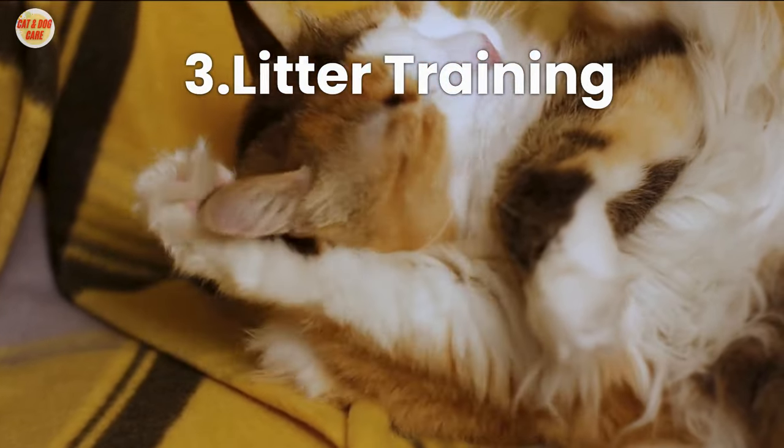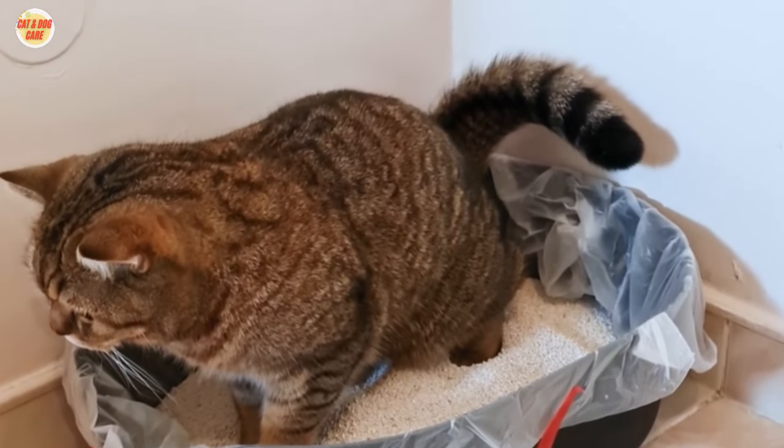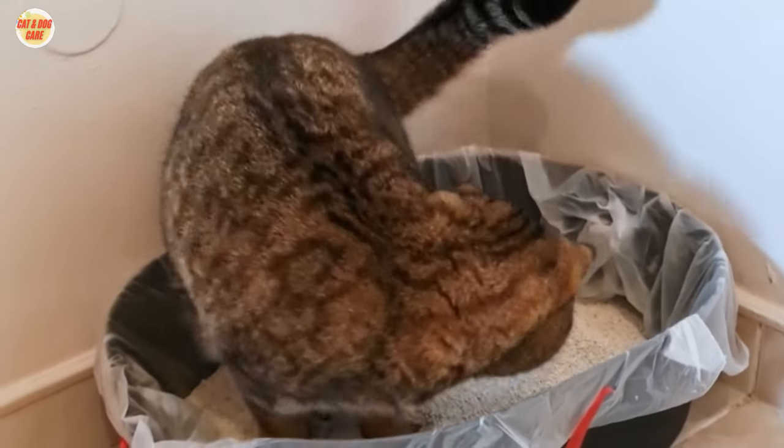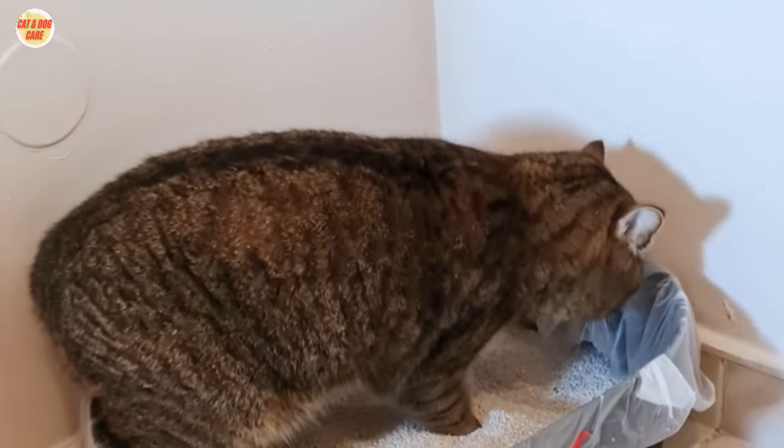Tip 3: Litter Training. To learn how to litter train a kitten successfully, provide a designated litter box, keep it clean, and gently place the kitten in it after meals or upon waking.